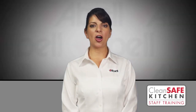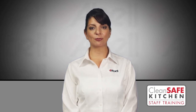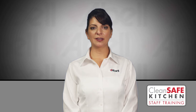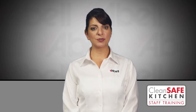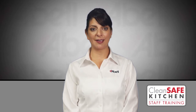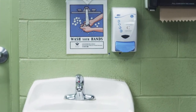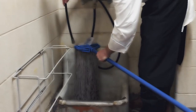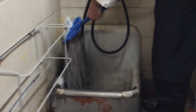Mop sink areas are commonly forgotten but pose potential risks of infestations of flies, cockroaches and rodents. The stagnant water allows flies to breed. The moisture and dark lighting attracts cockroaches. If there are any structural issues, rodents will be able to begin to harbor in this area. Make sure to dump mop water as well as clean the bucket and mop only in the designated mop sink, not a sink where you wash your hands. The mop itself needs to be cleaned too. Clean the mop head and bucket with hot water and soap, rinsing thoroughly. Make sure to hang up the mop to dry.